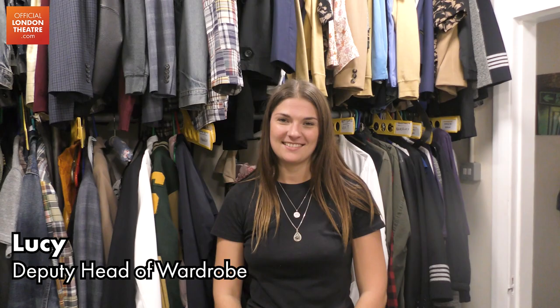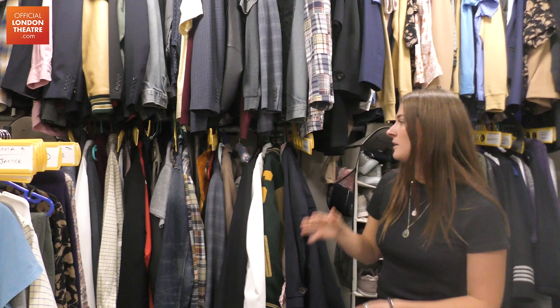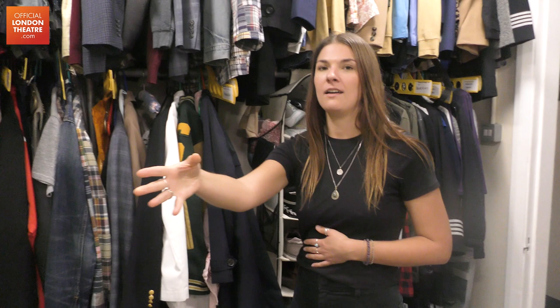Here we have our lovely Lucy, who's deputy head of wardrobe, going to talk us through all the costumes for Come From Away. Every standby covers around four or five different characters — maybe more. This is the wall of costumes with all their shoes, and all their first cover stuff is down here.